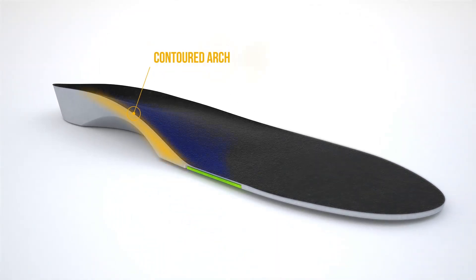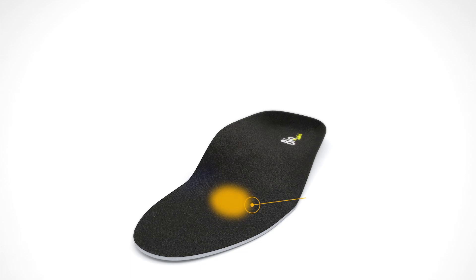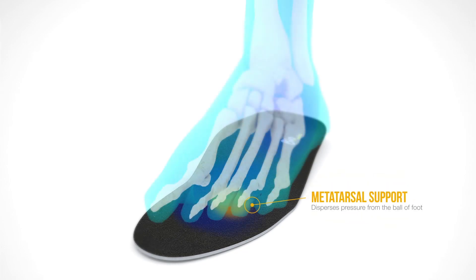As you move forward, you'll notice a contoured arch through the mid-foot that supports the arch with each step. The Bio Collection also offers transverse arch support under the ball of the foot to reduce forefoot pressure.